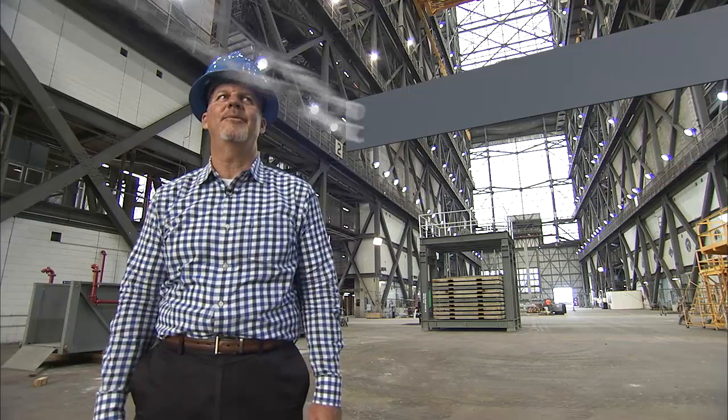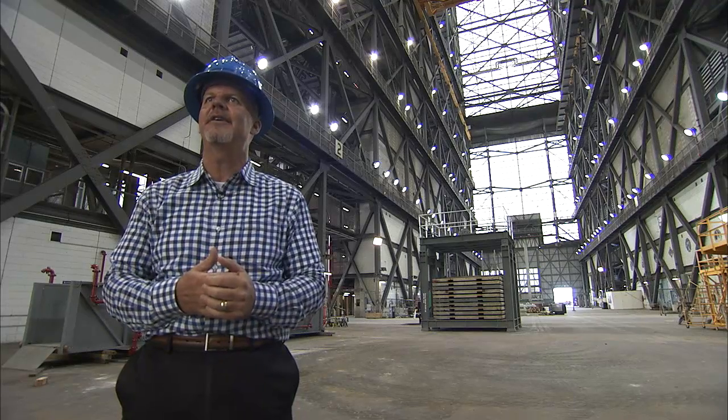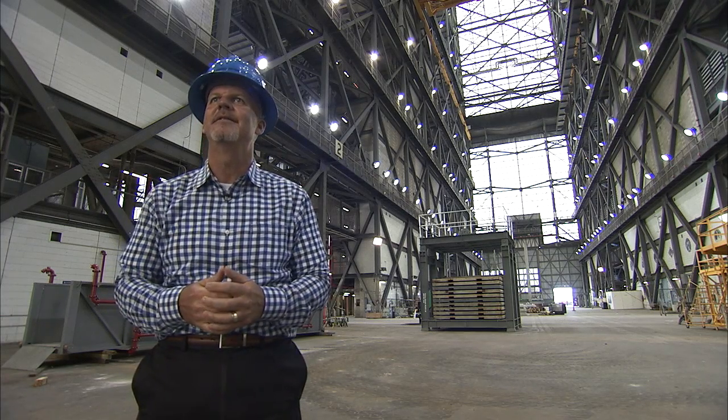This is a huge day for us. We've been working on installing these platforms for the last year. We've installed 19 of the 20 platform halves. Today we're installing the last one.